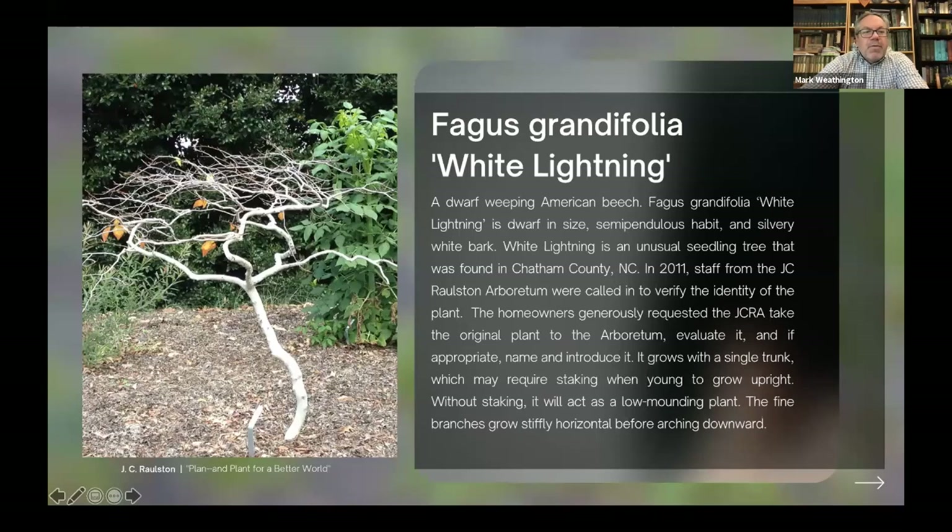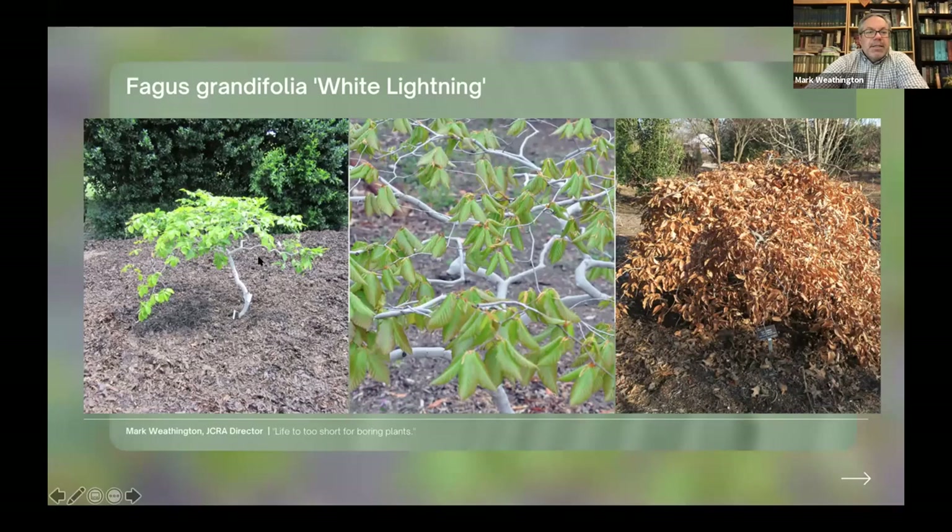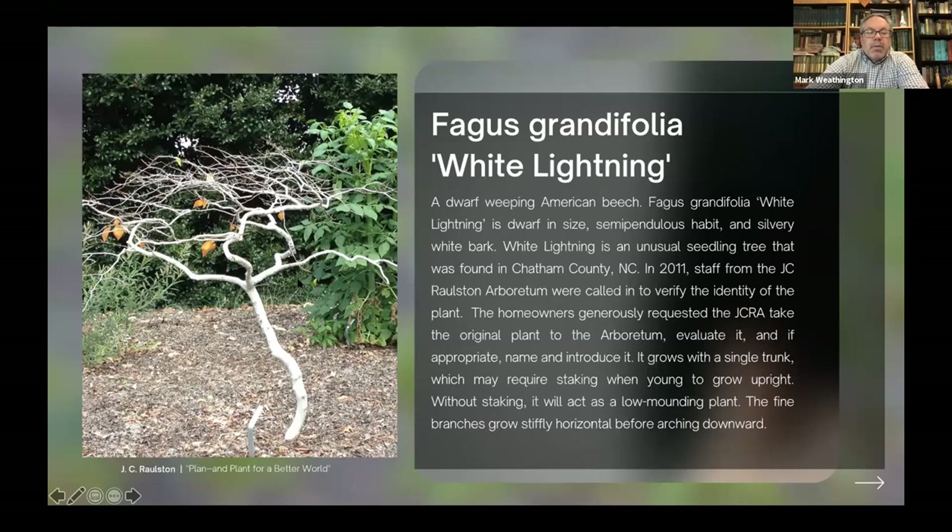And one more I put in late: Fagus grandifolia 'White Lightning', a dwarf form of our native American beech — one of the only named varieties out there. It's just an amazing little plant. During winter when the leaves drop it's gorgeous, really nice during the season, and in fall it goes russet. It's beautiful. And it has been almost impossible to propagate. We have sent it to the best grafters we know across the country — West Coast, East Coast, Pennsylvania, North Carolina, Tennessee.